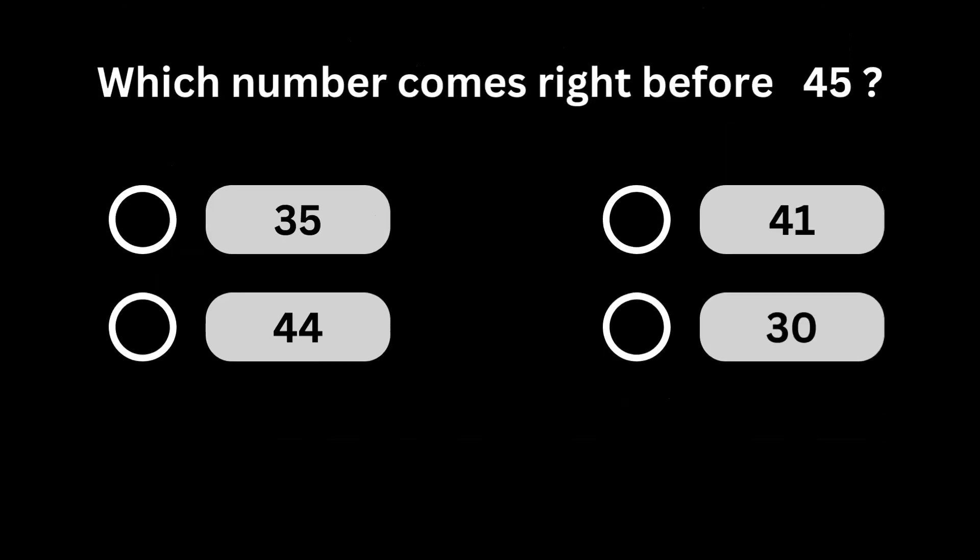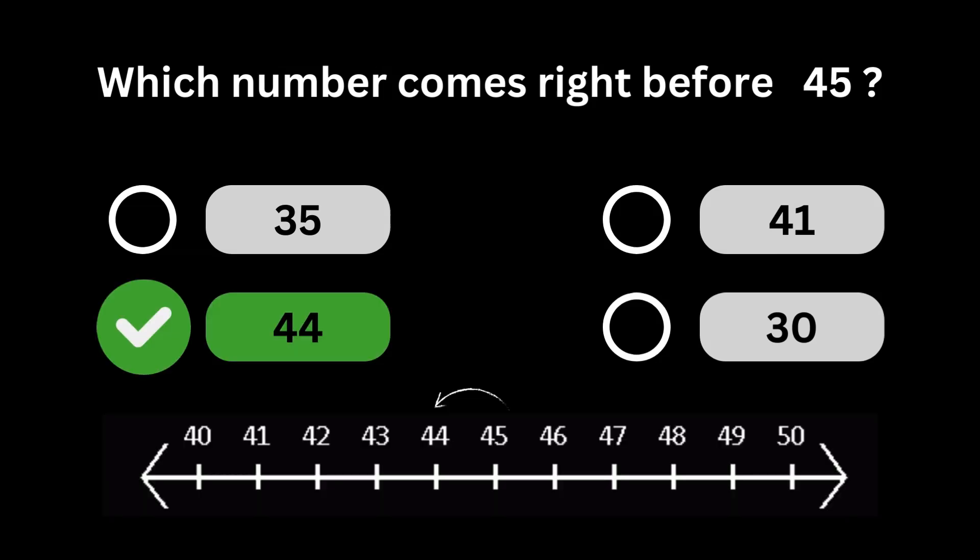Which number comes right before 45? Number 44 comes right before number 45.